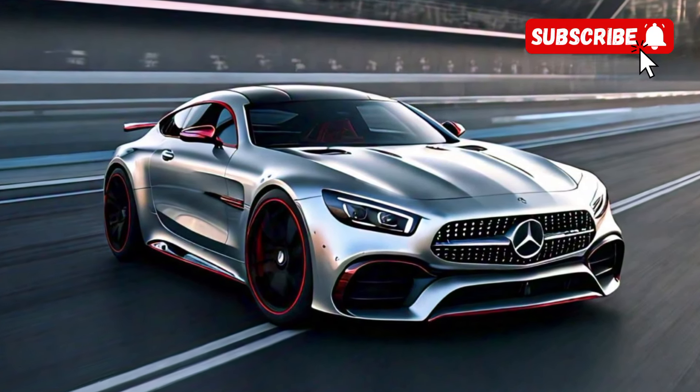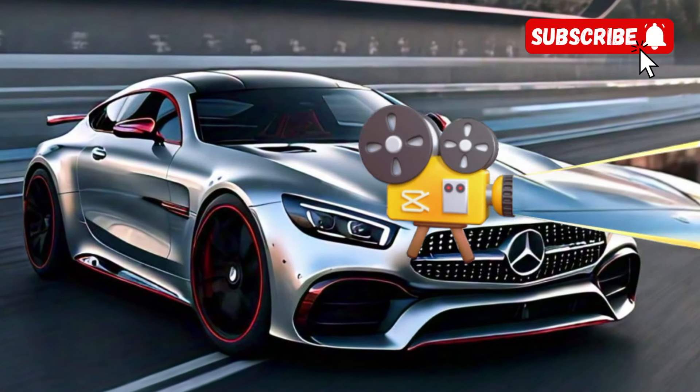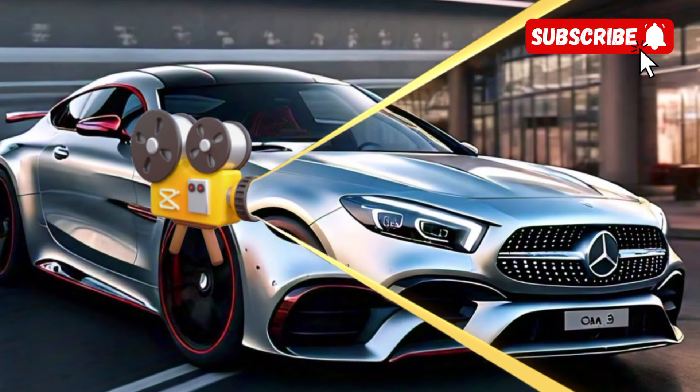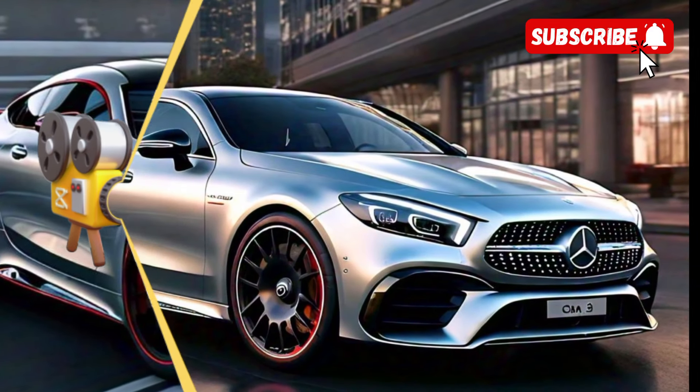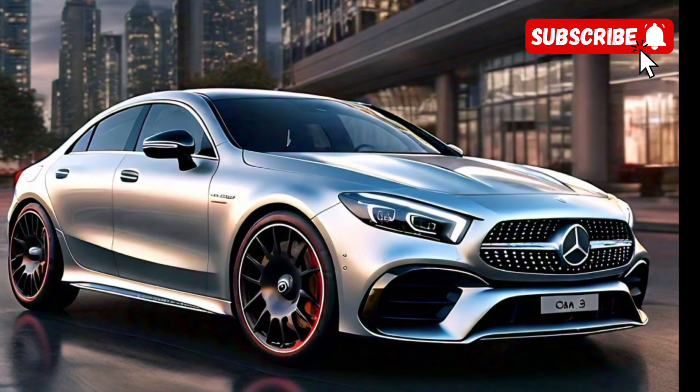The MBUX infotainment system is intuitive and easy to use, featuring a large touchscreen display and voice-activated controls. The driver gets a digital instrument cluster that can be customized to display various performance metrics and driving information.